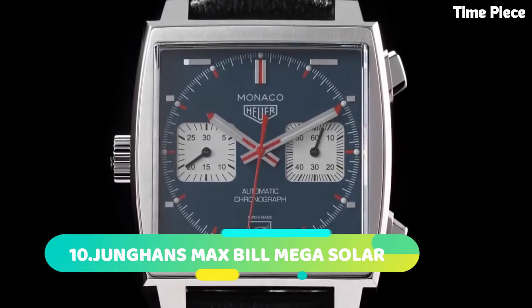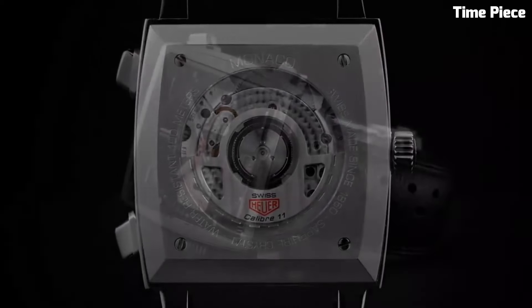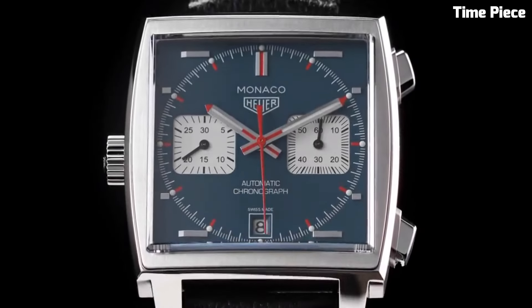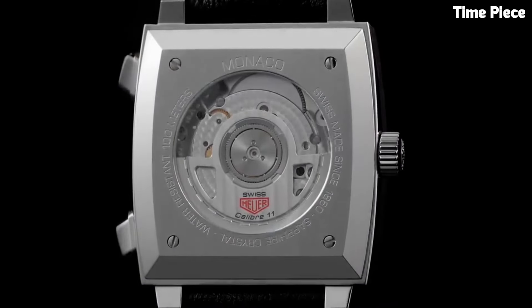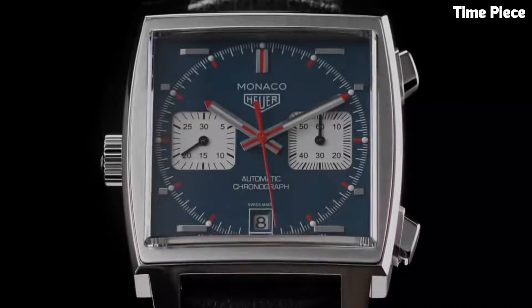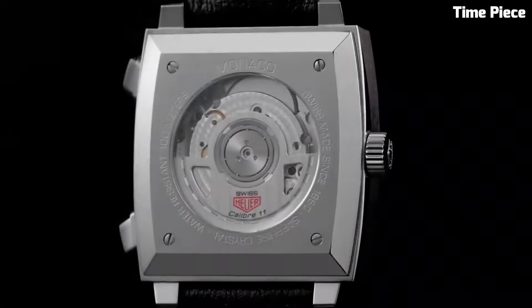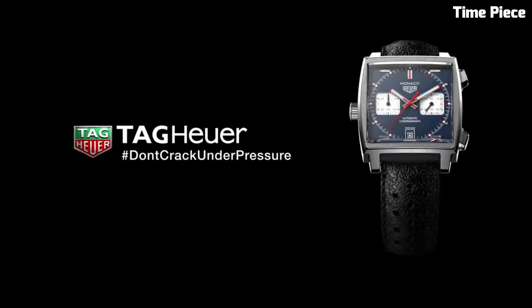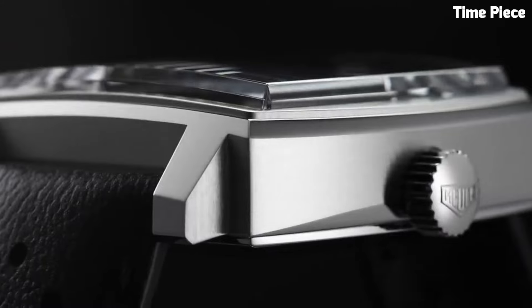Number 3: The TAG Heuer Monaco is an iconic timepiece that has transcended horology to become a symbol of timeless elegance and motorsport heritage. Launched in 1969, the Monaco was renowned as one of the first automatic chronograph watches. Its square-shaped case, bold blue dial, and red accents have made it instantly recognizable. The Monaco's historical significance is elevated by its association with motorsport, notably as the choice of Steve McQueen in the film Le Mans. It is powered by a precise automatic movement with sapphire crystal and water resistance.